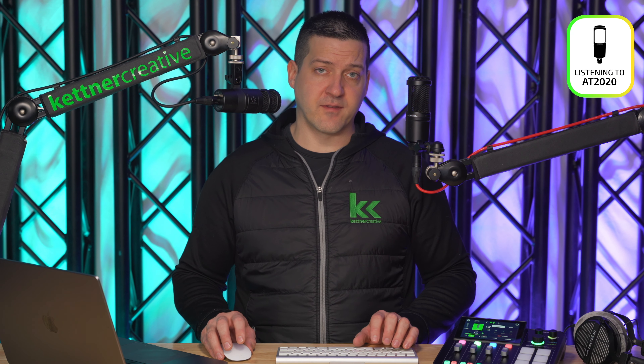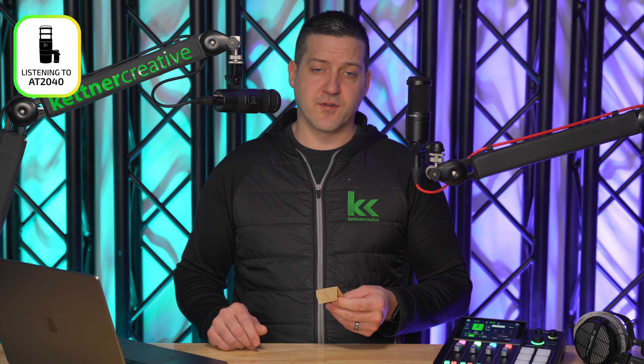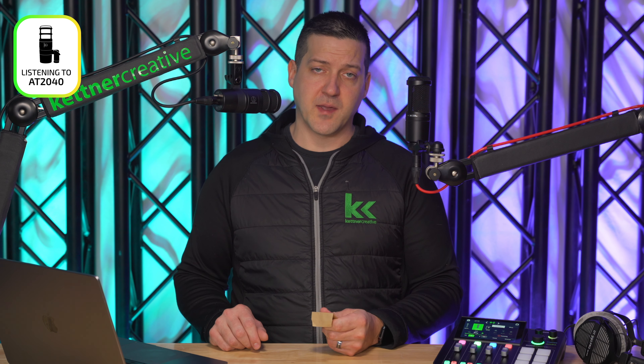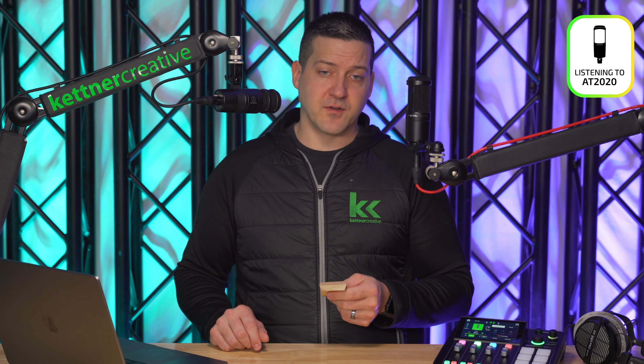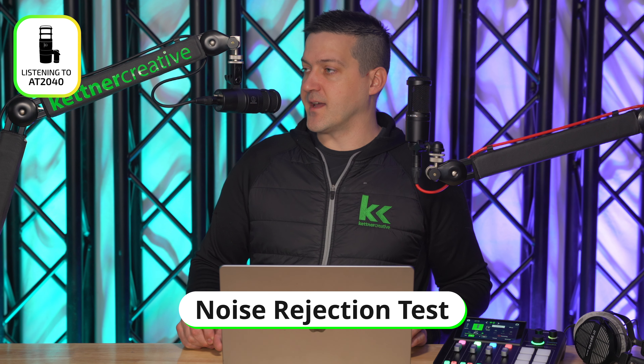For the Audio-Technica AT2020, this is pretty typical for an entry-level condenser microphone. You lose a little bit of low end information, but once you get up to 200 Hz it's pretty flat — not ruler flat, but respectable — all the way up to about 5k, where there's a slight bump centered around 8 or 9k for a dB or two, and then it comes off after that. Overall, you can expect a pretty consistent sound from the AT2020.